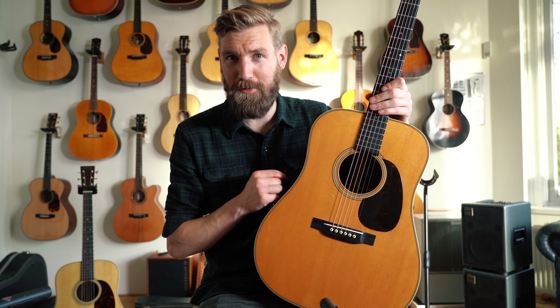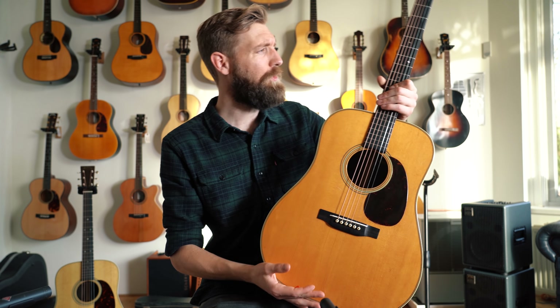We're here at the Fellowship of Acoustics in Holland, where I got these two beautiful guitars from Maarten, and I also did an interview with them. The link to that is in the description, so if you want to check their channel out as well, make sure you do. It's a great, great store.